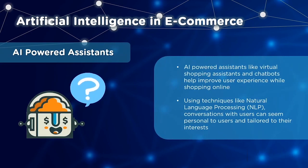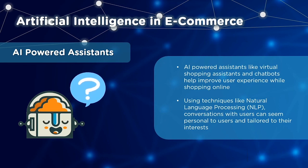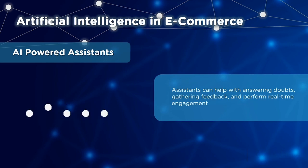Next, we have AI-powered assistants. Assistants like virtual shopping assistants and chatbots help improve user experience while shopping online. Techniques like NLP, or natural language processing, are used to make the conversation sound as human and personal as possible. Did you know that soon customer service could be handled by chatbots on amazon.com? These assistants can have real-time engagement with your customers, handling feedback, answering basic questions, and emphasizing how important customers are to your organization.